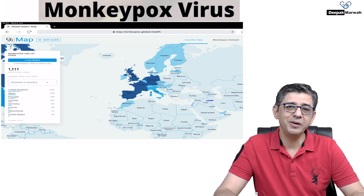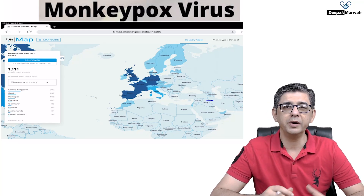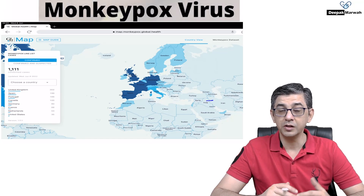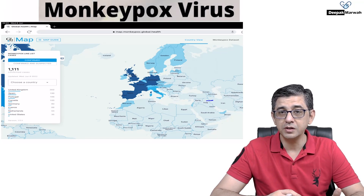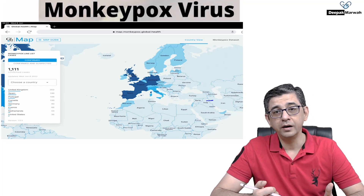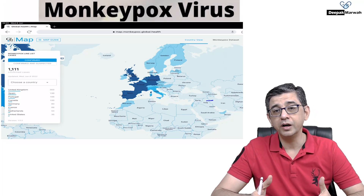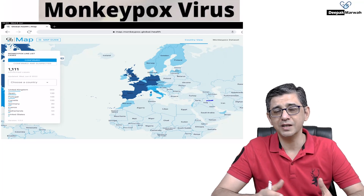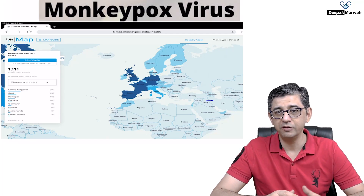Welcome back. Today we'll be talking about the monkeypox virus, which is a big-time misnomer because it gives the impression that it comes from monkeys, whereas that is not the case. We'll cover the reservoir of infection, clinical manifestations, how to differentiate it from smallpox, available drugs and whether they're FDA approved, and vaccines with their brand names — all in this short, precise video.